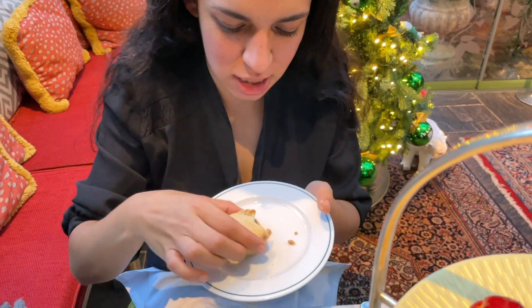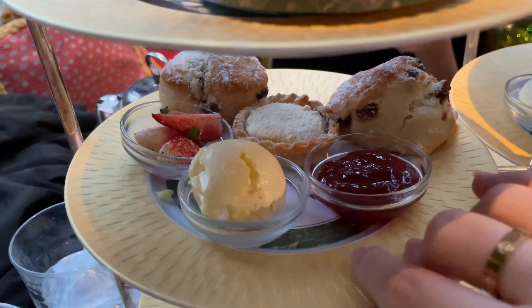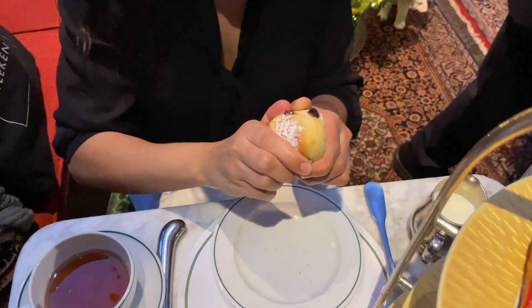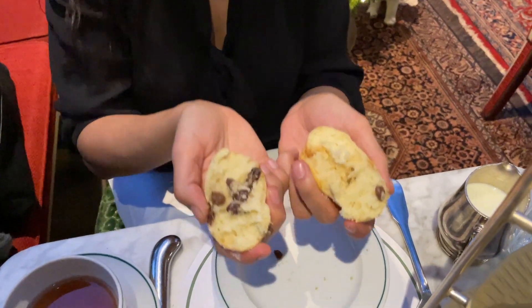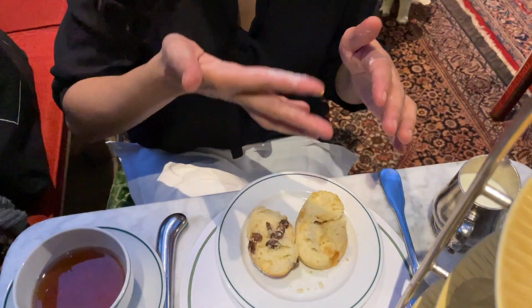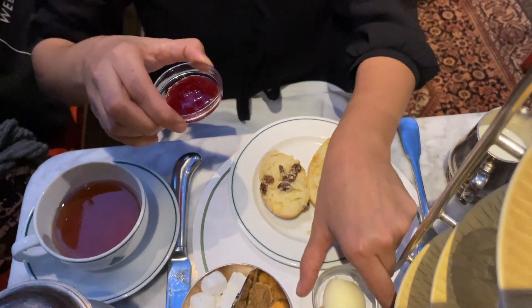I've never actually eaten truffle in my life - this is my first one, so this is monumental! Already it feels nice and warm and soft. Really nice - the crust is like shortbread which I like, and then the inside is jammy. I'm going to try a mince pie as well - I'm not a mince pie girly to be honest. It's warm - it's like Christmas in my mouth! It has a natural breaking point, no need for a knife. It's called: what do you do first - jam or clotted cream?